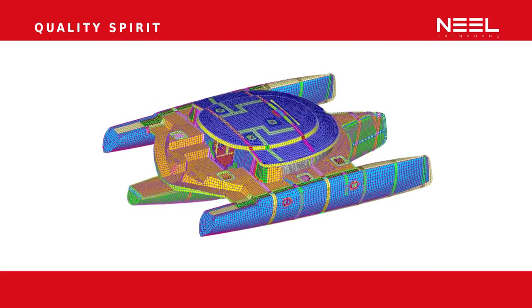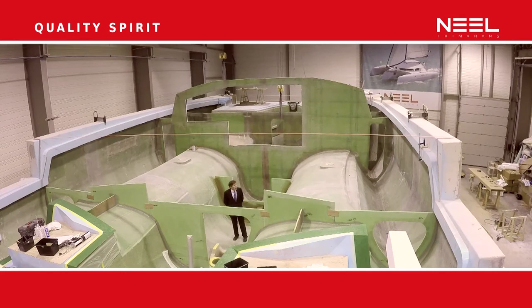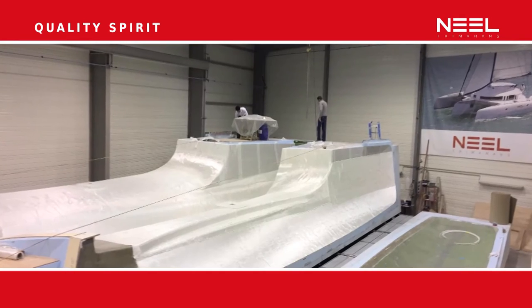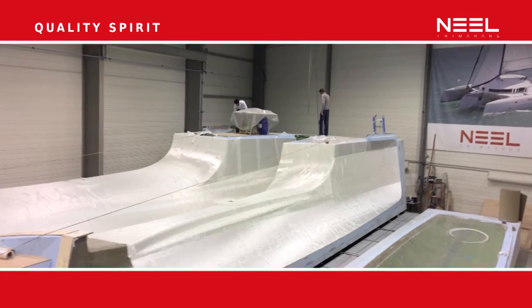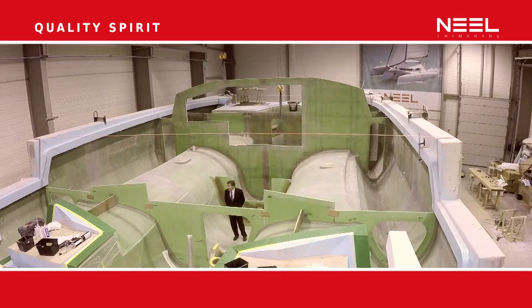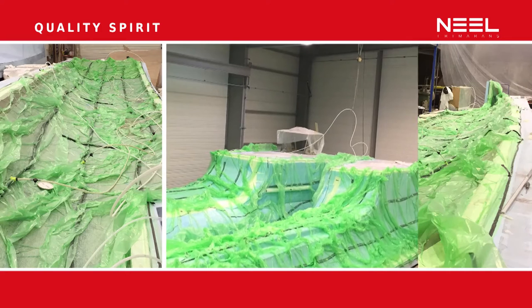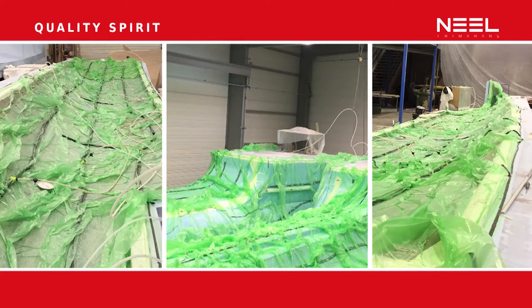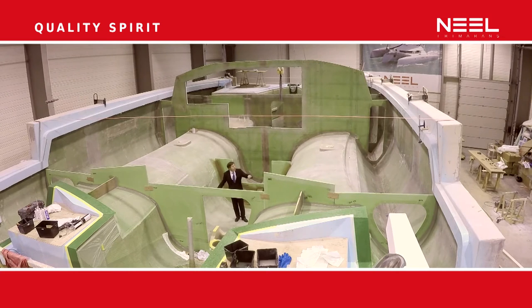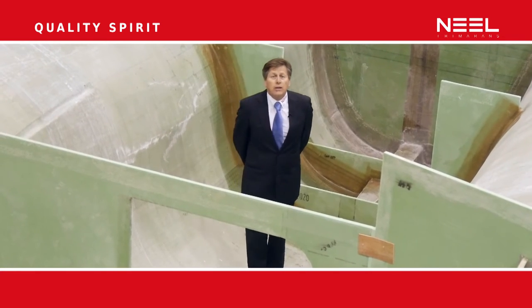Most importantly, Neil Tramorans has become one of the only boat builders able to build large hulls in infusion. We are here on board the Neil 51, and the Neil team is able to prepare this large hull in one week and infuse these 160 square meters in just two hours.